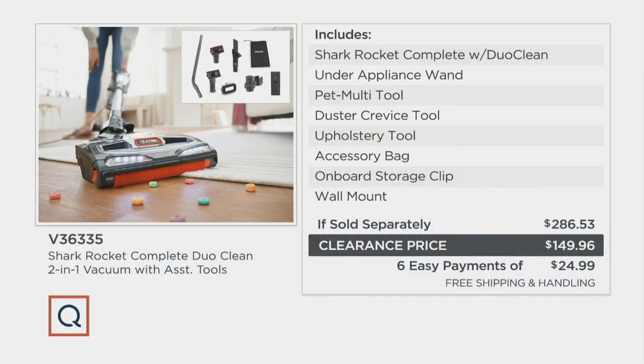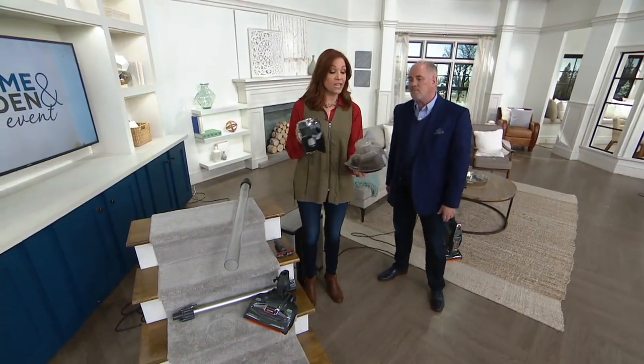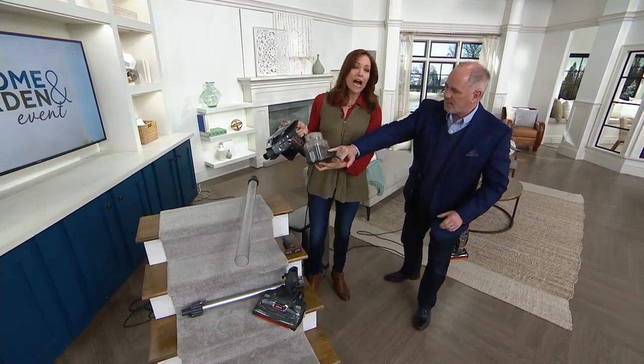Here's the value story again: the biggest lesson is you don't have to spend $300, $400, $500 on a vacuum to get a really good one. This is a clearance sale price — the Shark Rocket Complete with Duo Clean. Instead of a $286 price tag, which is still a good price in today's market, we're at $149 and change. We also have free shipping and handling, saving you over $14, and we have it on easy pay. I'm down to one color, but the gray was always popular anyway.